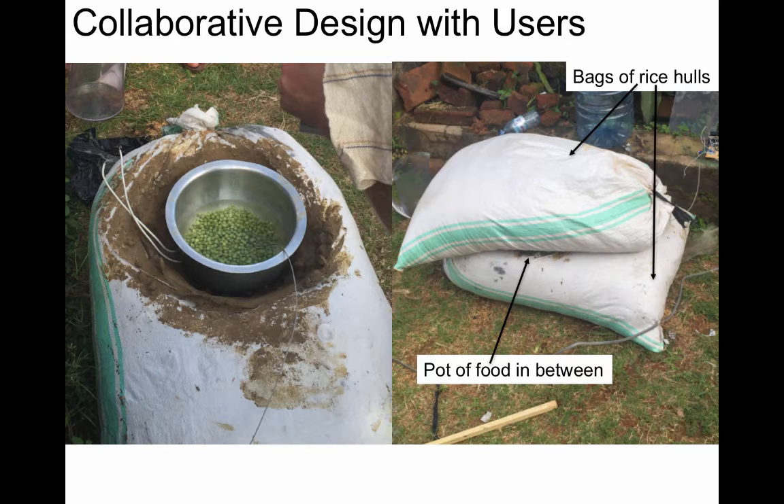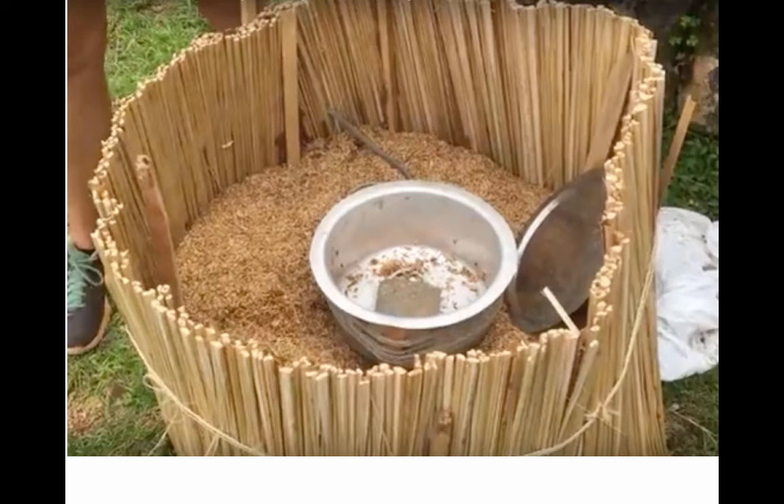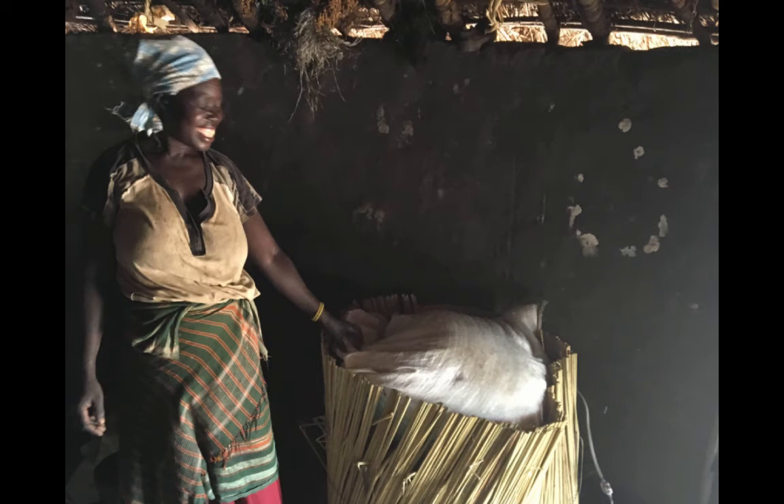The very rough initial prototype that the students introduced was found to be very ugly, and also unacceptable because it was on the ground. So the women who are going to use it redesigned it with a reed perimeter, so that it stood higher and looked better.